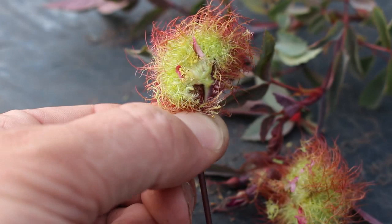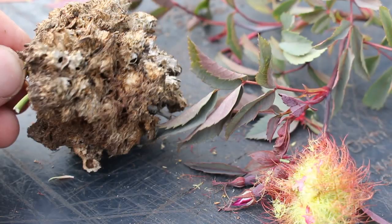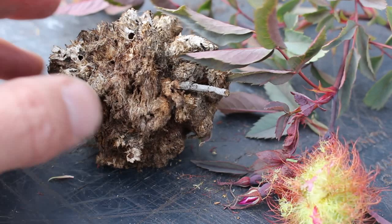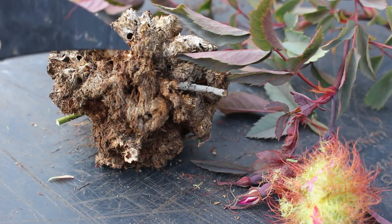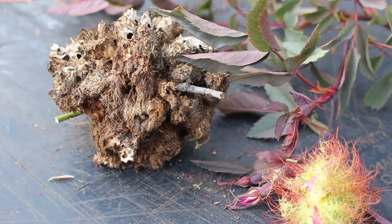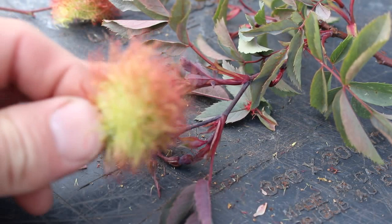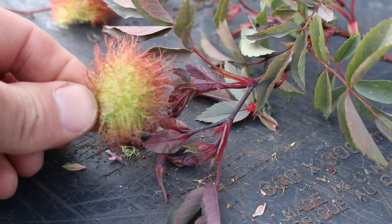I wanted to show you one other thing here. This is from a different rose — Rosa eglanteria, or the sweet briar rose — and this is the gall after a year, the following spring. It's hardened, and you can see a hole on this edge where the wasp larvae developed inside the rose over the course of a year and then emerged in spring. That's the complete life cycle. It does no major harm to your roses — it's an interesting oddity in your garden, and some roses are way more susceptible, including Rosa rubrifolia and the sweet briar rose.